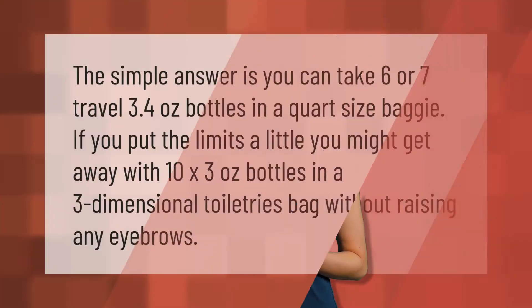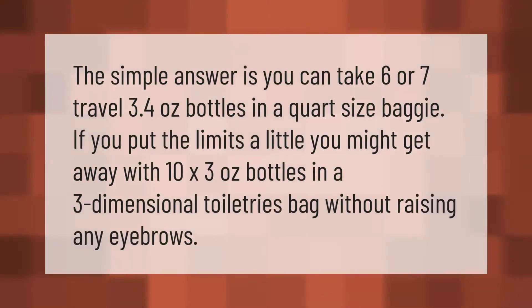The simple answer is you can take six or seven travel-sized 3.4-ounce bottles in a quart-size baggie. If you push the limits a little, you might get away with 10 three-ounce bottles in a three-dimensional toiletries bag without raising any eyebrows.